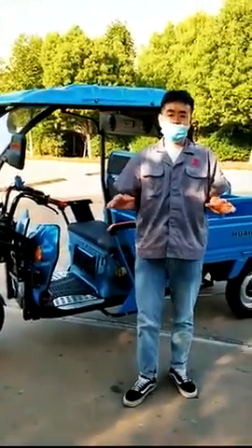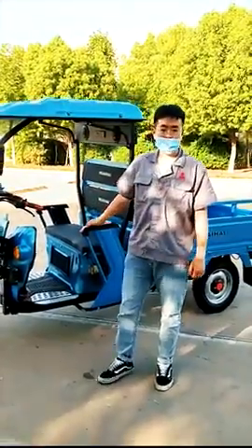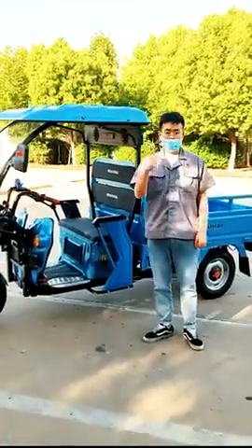That's all for today's introduction. If you want to know more about this vehicle, please contact us. Thanks for watching.